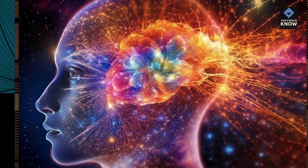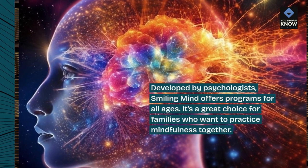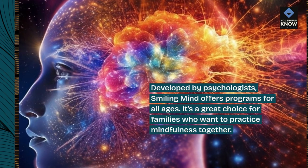Developed by psychologists, Smiling Mind offers programs for all ages. It's a great choice for families who want to practice mindfulness together.